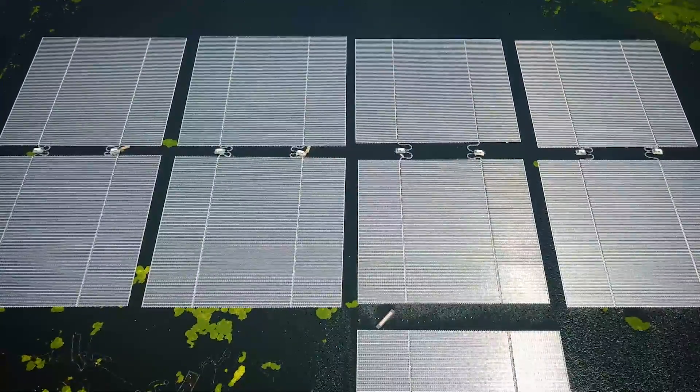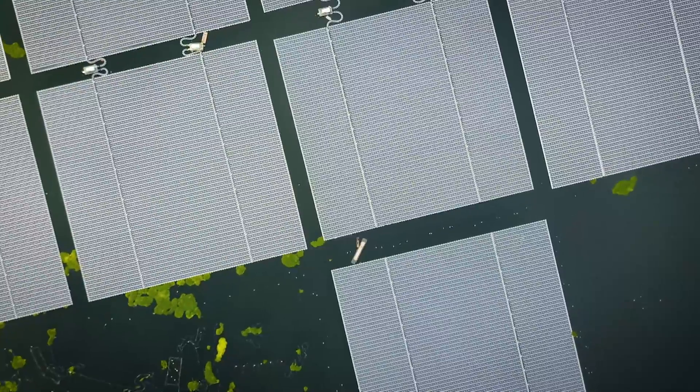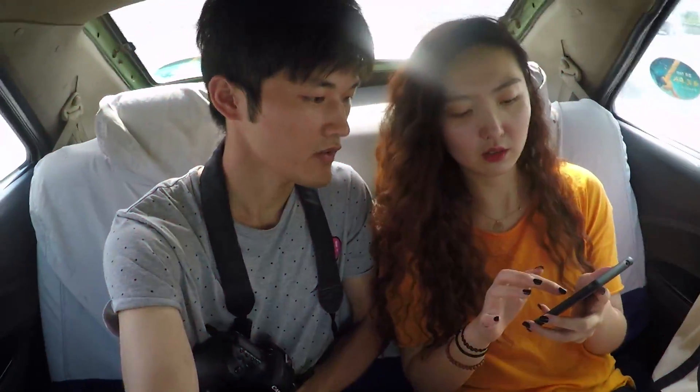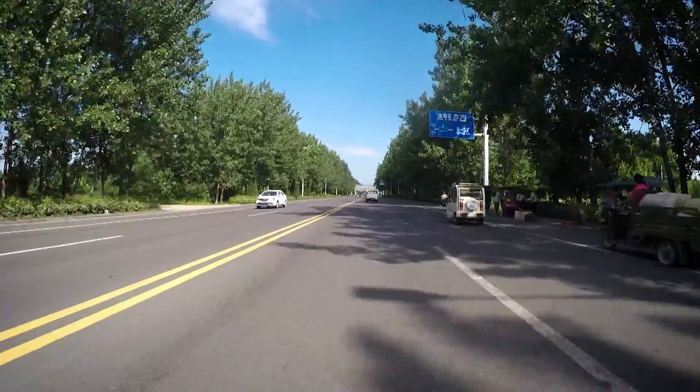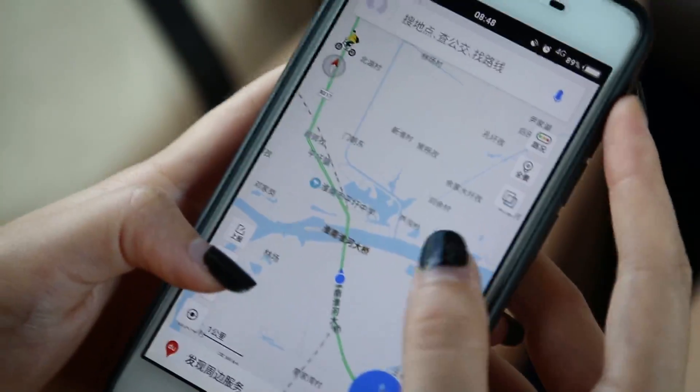Aerial photographs from the Chinese province of Anshui show unusual squares. To find out what this is all about, we travel to the east of China — more precisely, to the metropolis of Huanan.